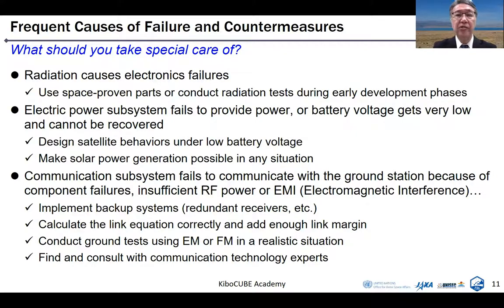Let me show some frequent causes of failure of CubeSats or other micro-nano-pico satellites. First, radiation causes electronics failures. In order to solve this problem, you should use space-proven parts or conduct radiation tests during the early development phase. Second, the electric power subsystem fails to provide power, or battery voltage gets very low and cannot be recovered. This is a very frequently occurring failure. To solve this, you should design satellite behaviors under low battery voltage — like a safe mode — and you should make solar power generation possible in any situation, even under very low battery voltage.